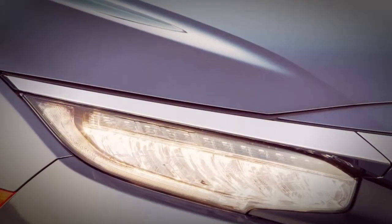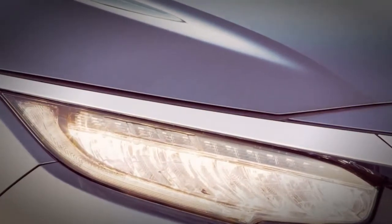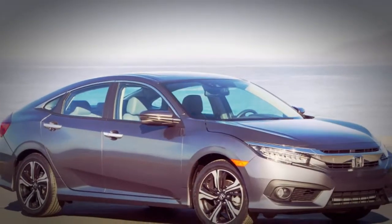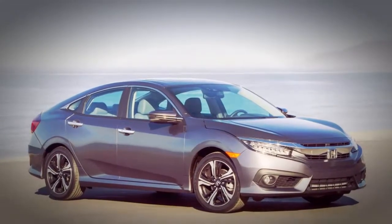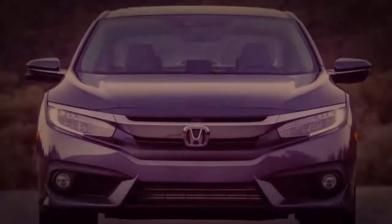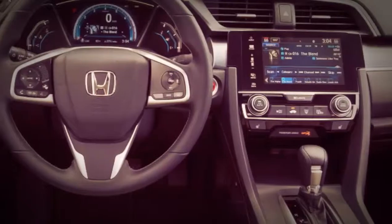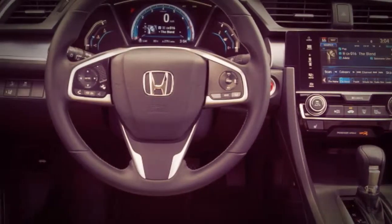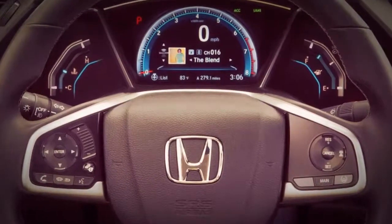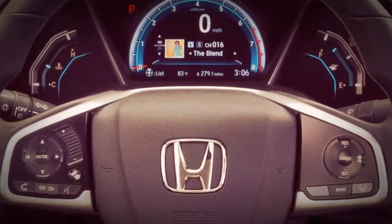The Honda Link infotainment framework comes standard on every trim dimension with the exception of the base LX. On the revamped 7.0-inch touchscreen framework, Honda at long last gets rid of the irritating touch-sensitive slider control for sound volume and replaces it with a traditional knob, similar to the setup on the 2018 Fit.